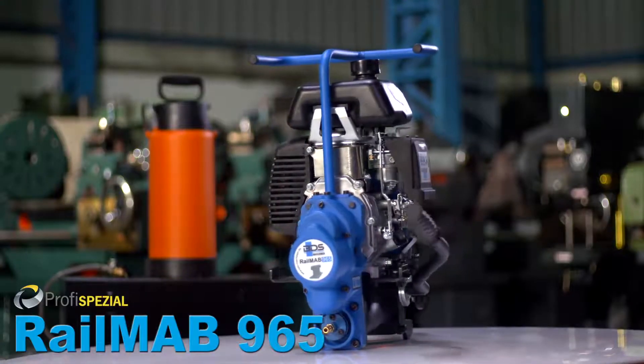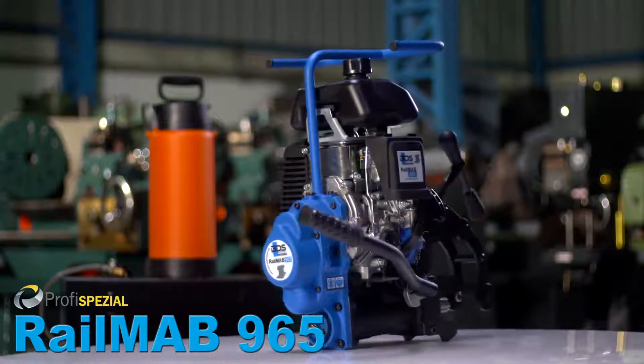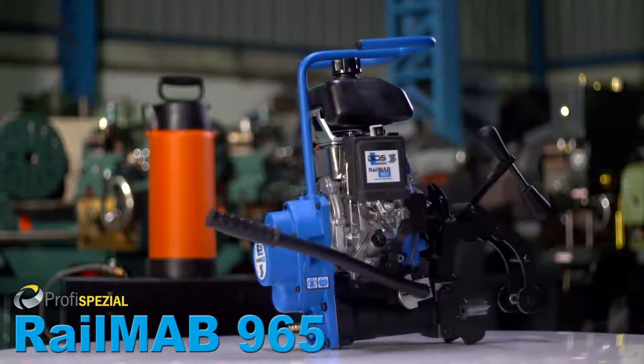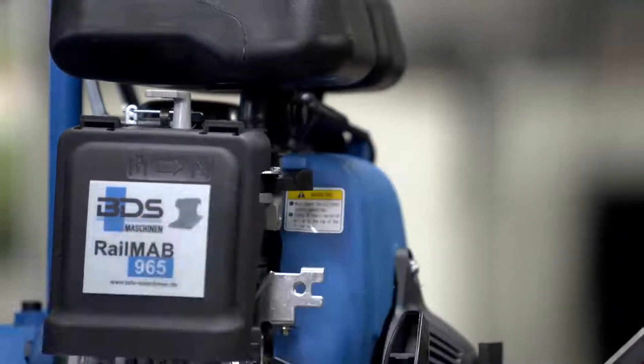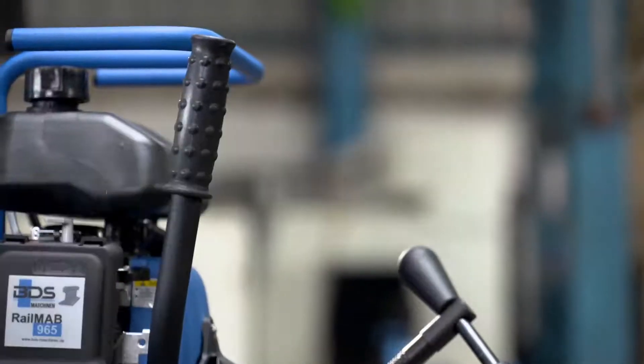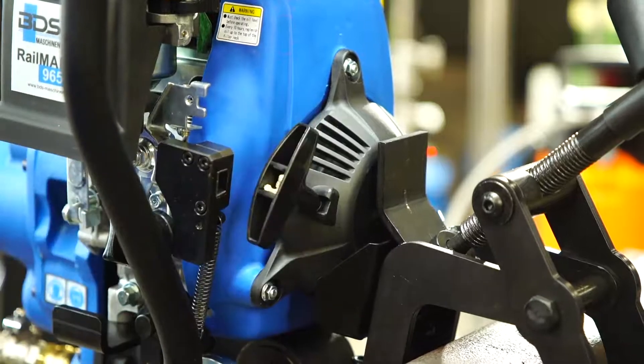Rail Nav 965, the next generation model of our petrol driven rail track drilling machine. Rail core drilling machine with petrol motor, for work that does not depend on having an electrical power supply.